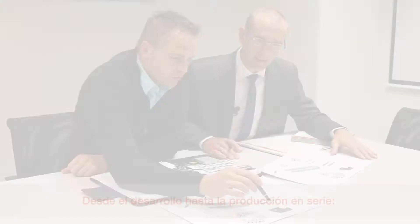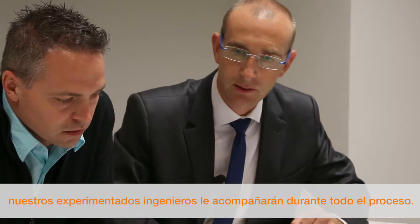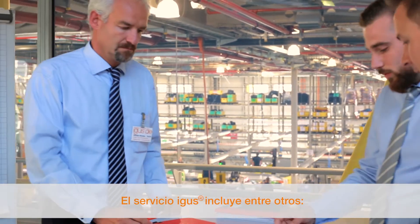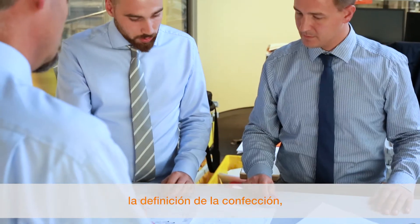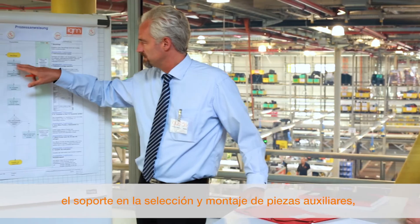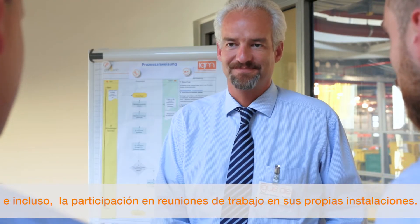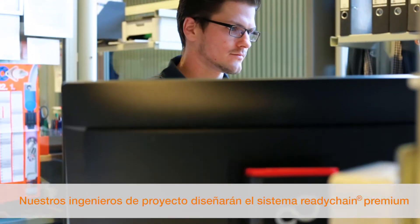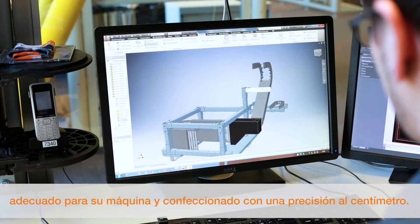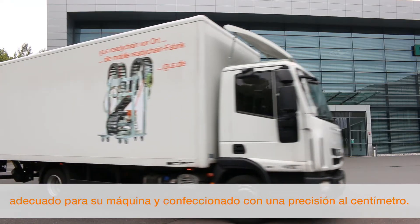From development to serial production, one of our experienced project managers will support you throughout the process. The igus service includes the interface definition, the support for the selection and construction of all attachment parts, and even participation in project discussions at your premises. Our project engineers will design a ReadyChain Premium module matched to your machine with centimeter accuracy, for just-in-time delivery to your machine.